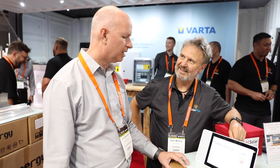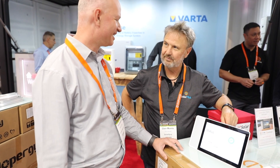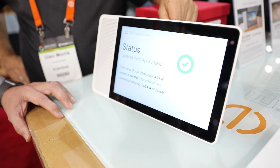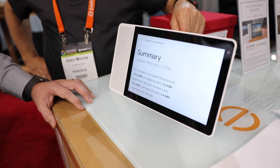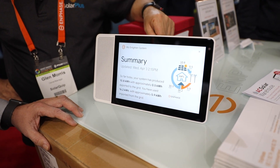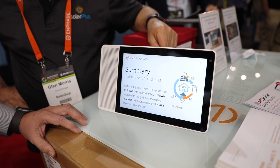Your net electricity bill for today is about $1.60. Show me a summary of my system. So far today, your system has produced 10.8 kilowatt hours with approximately 0.5 kilowatt hours exported to the grid. You have used 16.2 kilowatt hours, with 64% provided by solar and about 5.9 kilowatt hours imported from the grid.